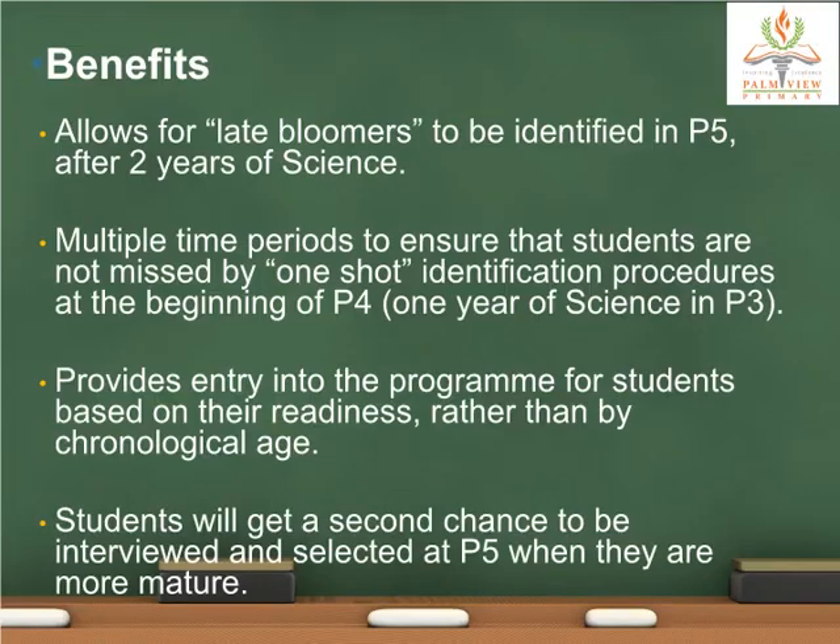The next two slides cover some of the benefits of a mixed-level model. Students will get a second chance to be interviewed and selected at P5 when they are more mature, allowing for late bloomers. This second chance creates multiple time periods to ensure that students are not missed by one-shot identification procedures at the beginning of P4. These students were initially selected based on their P3 science results, which may not be a true reflection of their ability. This second chance also provides entry into the program based on readiness rather than chronological age.